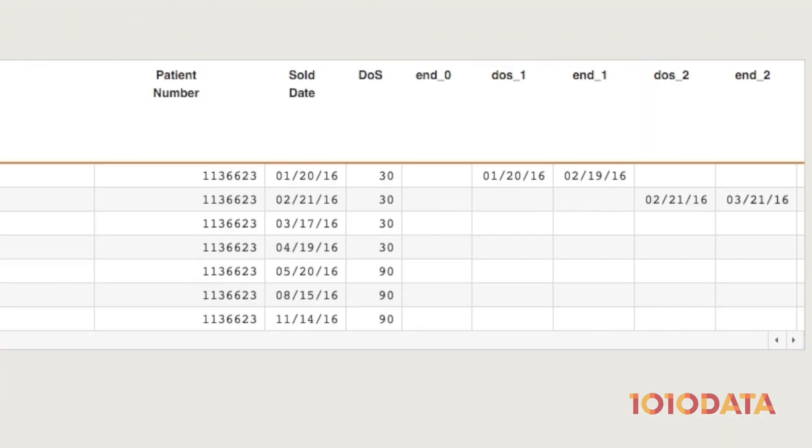The first script filled during the time period was on January 20th with a 30-day supply. This means the patient would have enough medication to cover from January 20th through February 19th. We would expect the patient to refill on or before February 20th, but the patient actually refilled February 21st, meaning they were not covered by medication for one day.